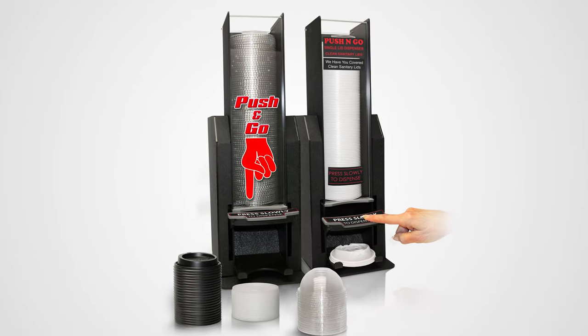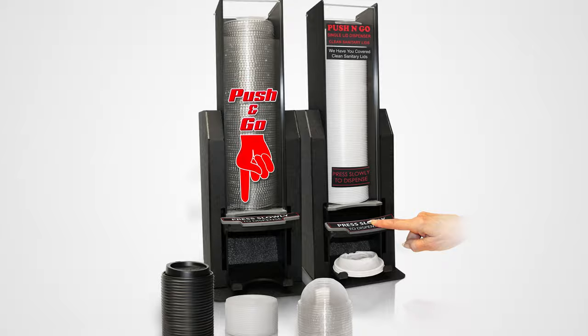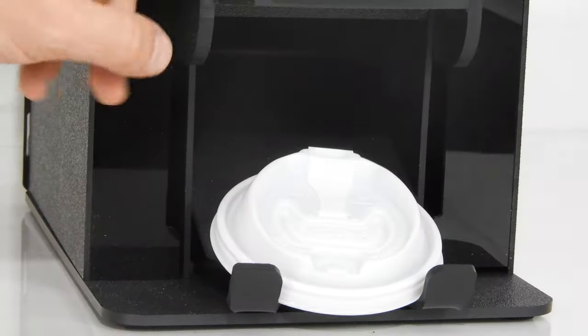Introducing the push-and-go lid dispenser from Plastic & Products Marketing — the sanitary lid dispensing option.